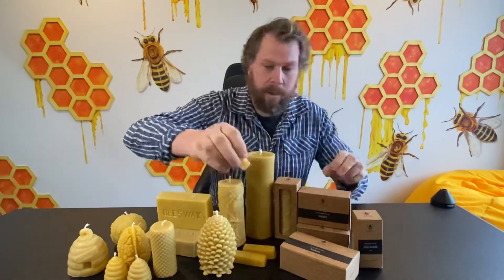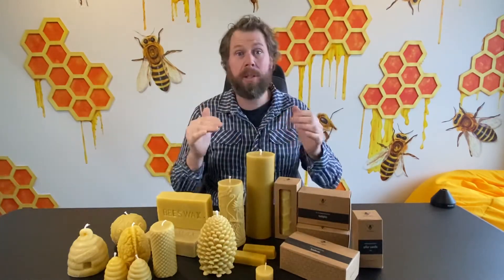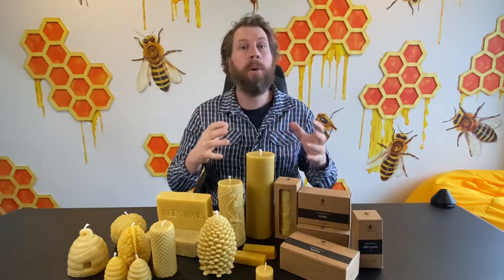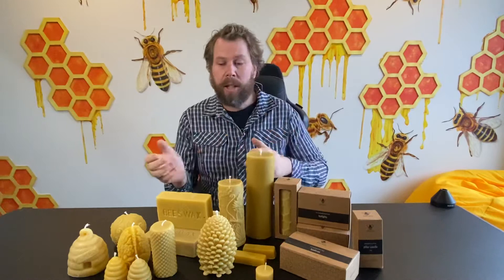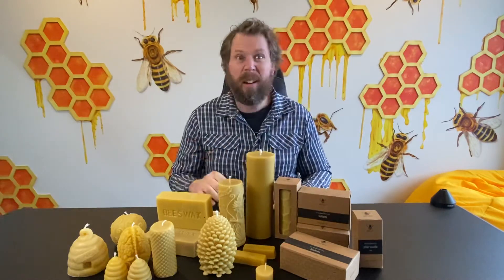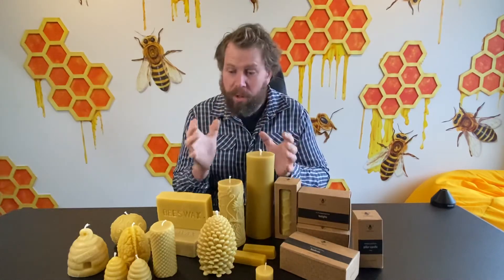I've got tea light candles. These little tea light candles burn for about three to four hours. It does depend as far as burning time because it depends on the oxygen — if you've got a breeze, they do vary. It's funny because a lot of people buy these candles and don't even burn them, just use them because they look so nice.